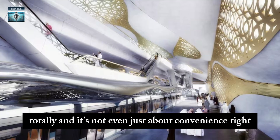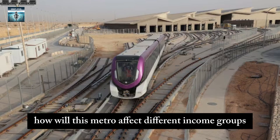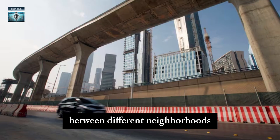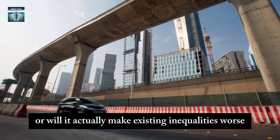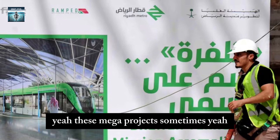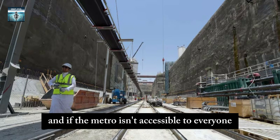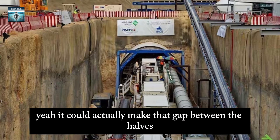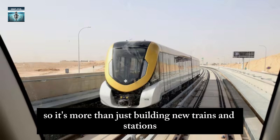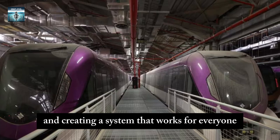It's not even just about convenience — there's also the social and economic side to consider. How will this metro affect different income groups? Will it help even things out between different neighborhoods, or will it actually make existing inequalities worse? These mega projects sometimes end up benefiting wealthy residents more than lower income communities. If the metro isn't accessible to everyone, it could make the gap between the haves and have nots even bigger. It's about making sure everyone can access it and creating a system that works for everyone.